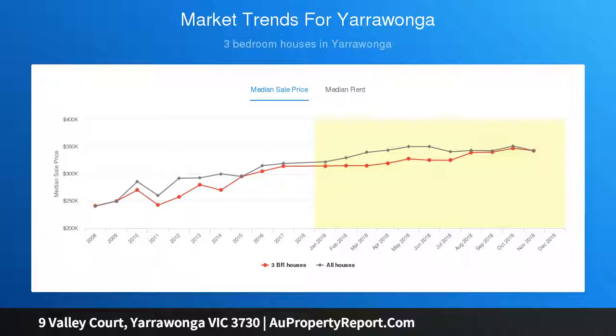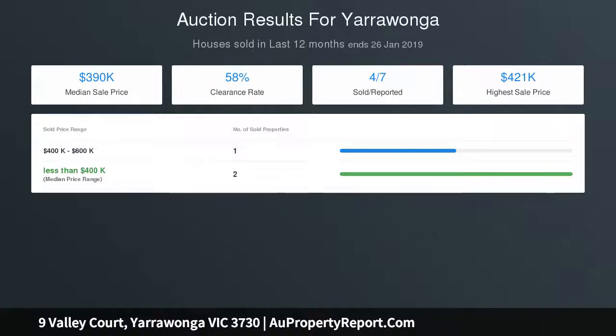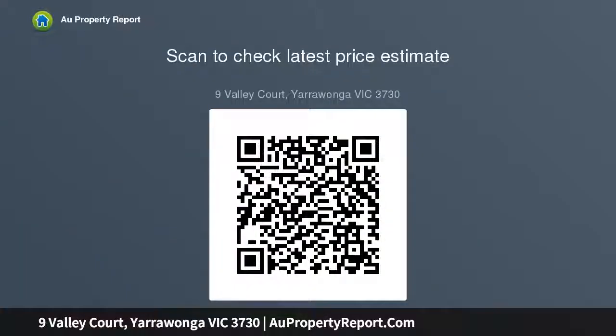Property features: block size 4,143 square meters, 3 living areas, 4th bedroom, large open-plan living, evaporative cooling, ducted gas heating, gas cooktop, electric oven, 5kW solar system to greatly reduce energy bills, and inground pool.